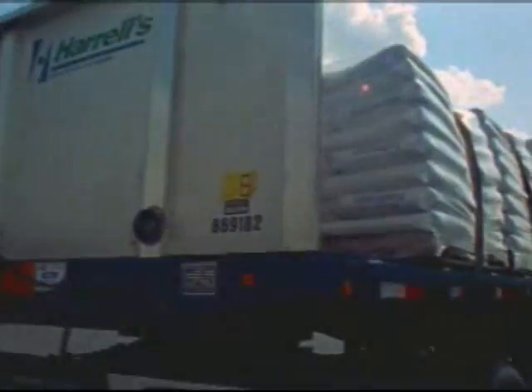Now it's off to the warehouse, ready for shipment to Harrells customers anywhere in the world.